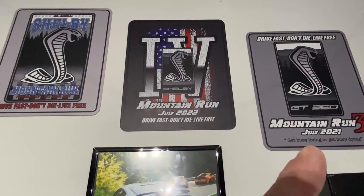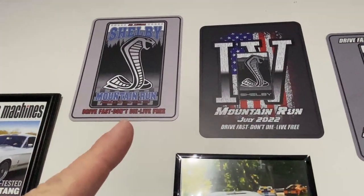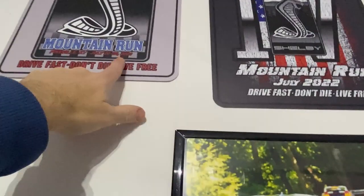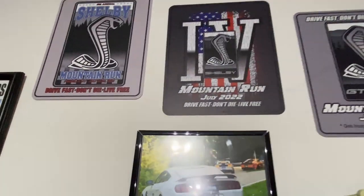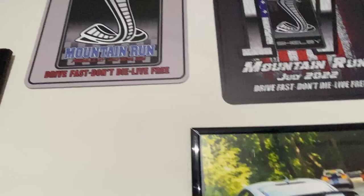We have 2021, 2022, and somewhere on there it says 2023 — I think it's right there. And 'Drive fast, don't die, live free' is kind of the slogan.